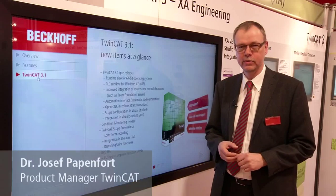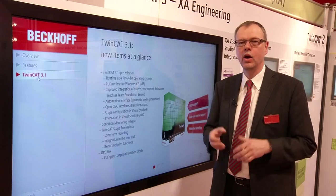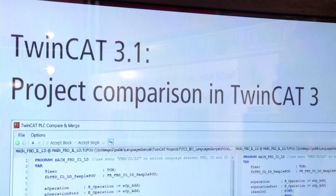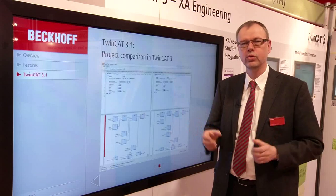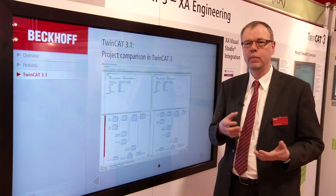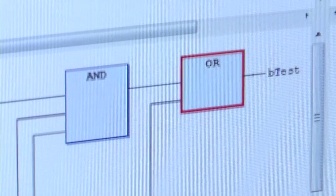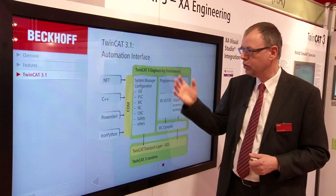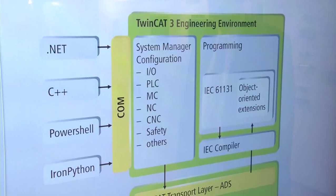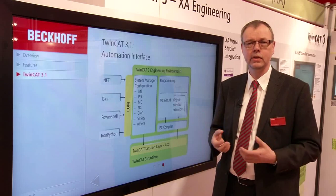A lot of things are new in TwinCAT 3.1 — we have new extensions in the engineering and new extensions in the runtime. One of the big advantages is that we have source code control completely integrated. This means you can use source code control tools available for Visual Studio, and also integrated is a compare feature — including a compare for different versions of PLC function blocks. Another big point is the automation interface. We extend this so we can now automatically generate PLC code, C++ code, and MATLAB Simulink code.